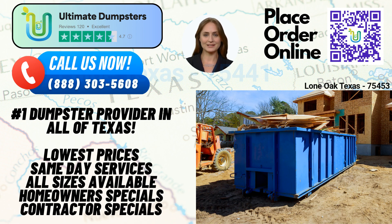Ultimate Dumpsters has earned a stellar reputation with a 4.5-star rating. Our customers trust us for our reliability, professionalism, and excellent customer service. We offer roll-off dumpsters in a wide range of sizes, including 10-yard, 12-yard, 15-yard, 20-yard, 30-yard, and 40-yard options. Whatever your project size, we have the perfect dumpster for you.